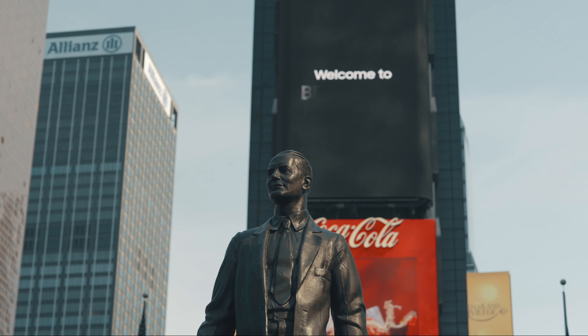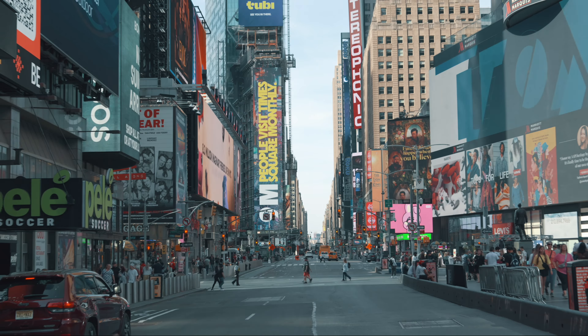Hey everyone, welcome back to my channel. Today I'm thrilled to share with you my adventures in New York City, a city that never sleeps.